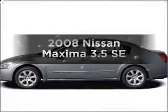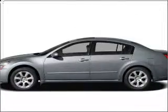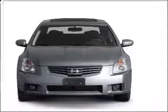Introducing the 2008 Nissan Maxima — everything you need under one roof with this great vehicle.